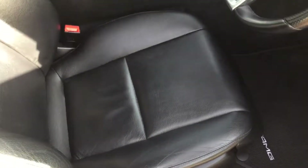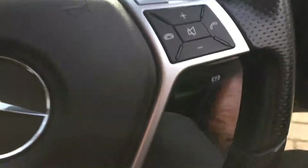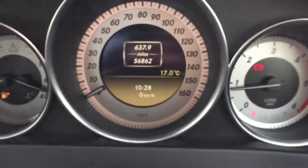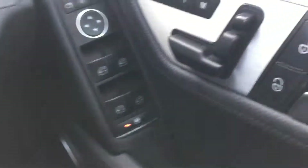Full black leather interior. 56,000 miles on the clock with full service history.